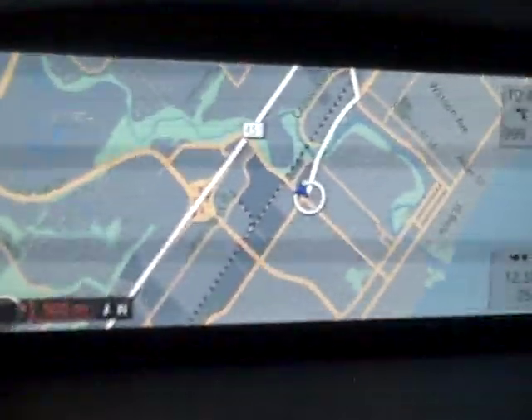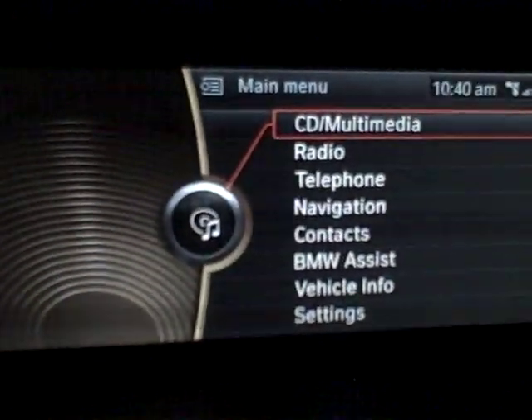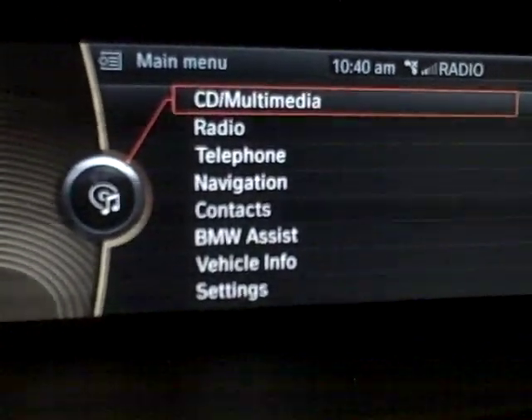So that's a little tour of the iDrive. I hope you enjoyed it, and that will be my last update with the video camera for the 335D.